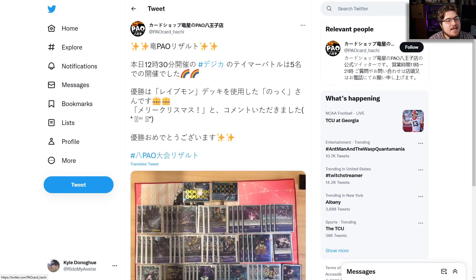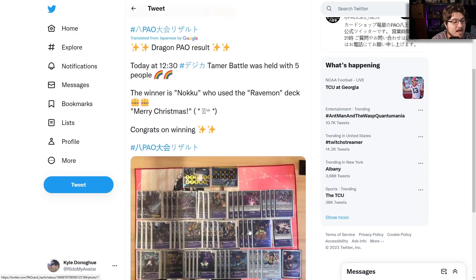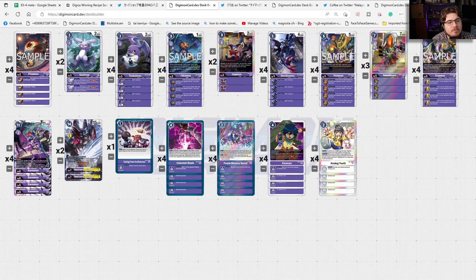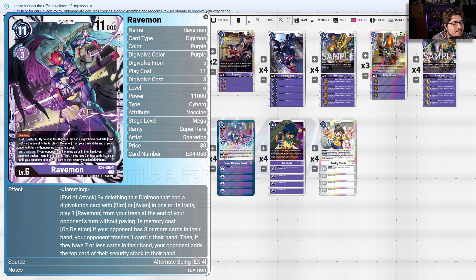The first deck we're going to talk about is none other than Ravenmon. Yes, it topped — at 12/30, a little later than expected — but this Tamer Battle was held with five people, winner playing Ravenmon. Merry Christmas! Not bad. Let's see what they were playing and give you guys some ideas on how to build your Ravenmon deck when the time comes.